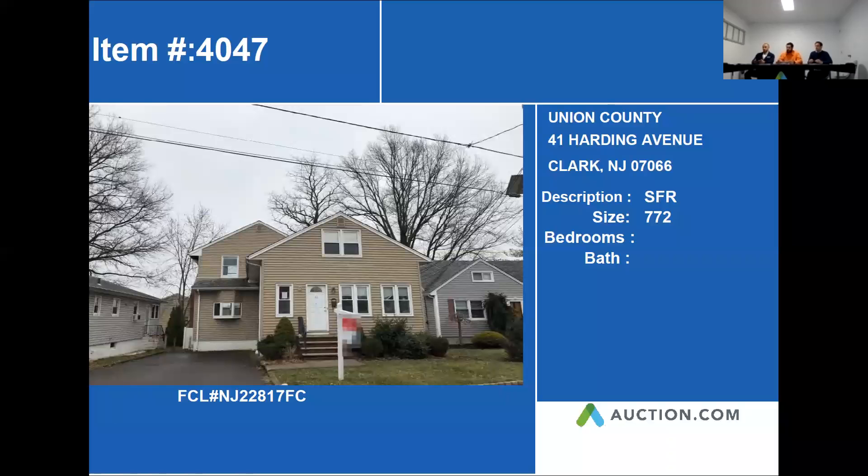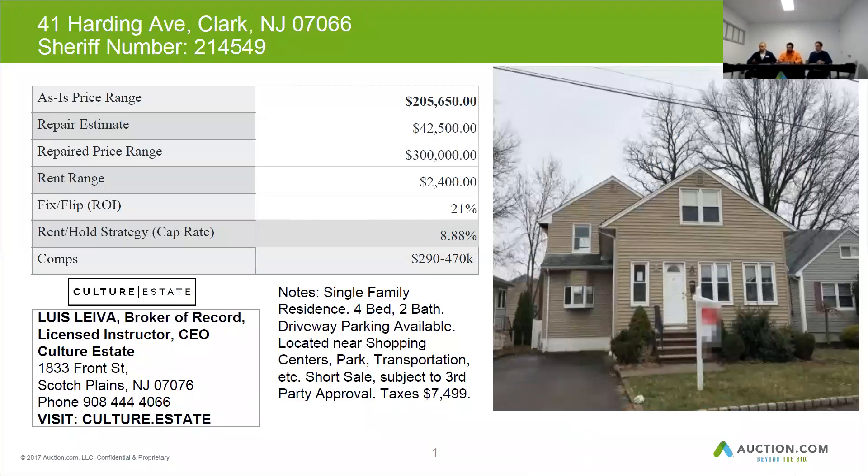Right down the street, the next property is 41 Harding Avenue, Clark. This is a nice single family home. Let's go ahead and jump into our next slide and see what we have.